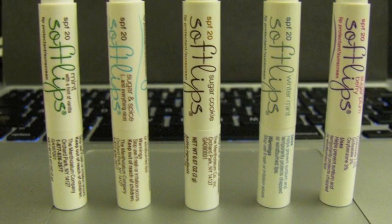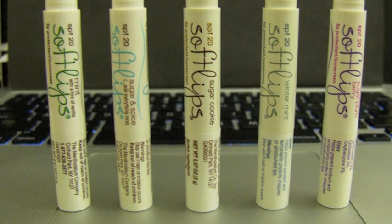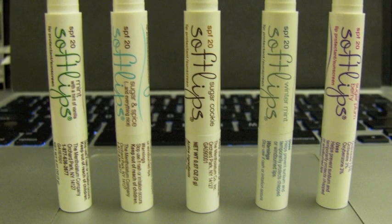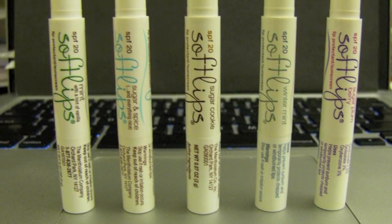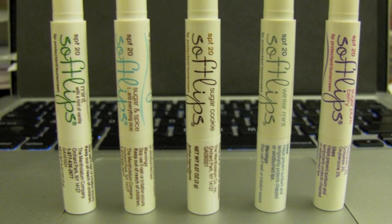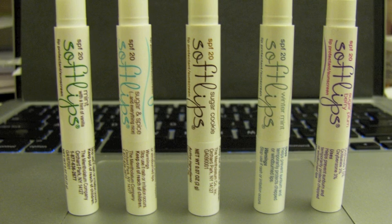As you guys know, I've done a review for Soft Lips in the past, and it's only because I really love this brand. I've loved it since I was a kid — I think they're really moisturizing, I love the cute packaging, and they're just an overall really great company.